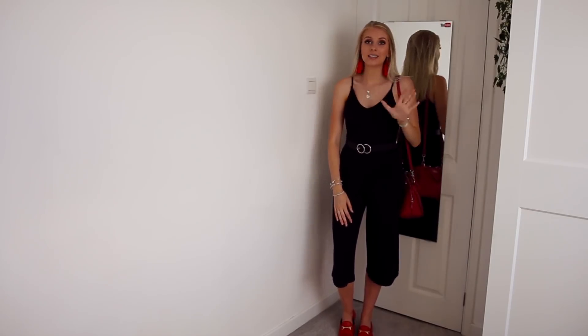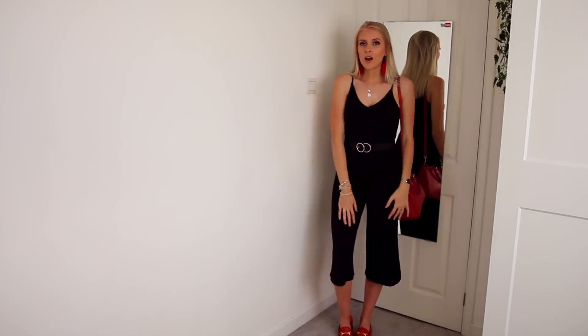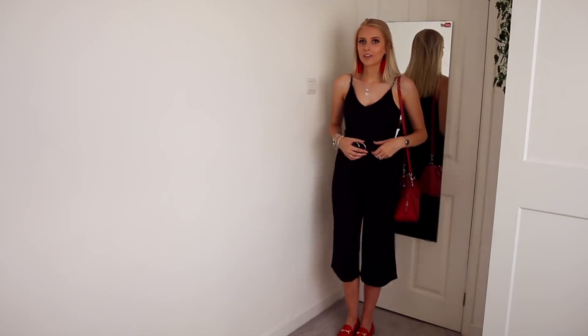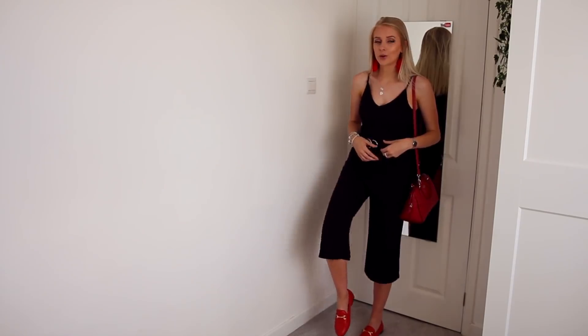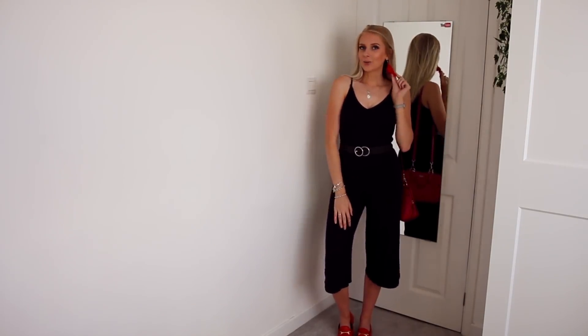I've paired it with some plain black culottes and I've got my red shoes on — I absolutely love these loafers. I've got some little red tassel earrings on. I thought I'd lost these — looked for them for ages and I was so happy when I found them. I feel like they complete the outfit and they kind of dress it up a little bit as well.